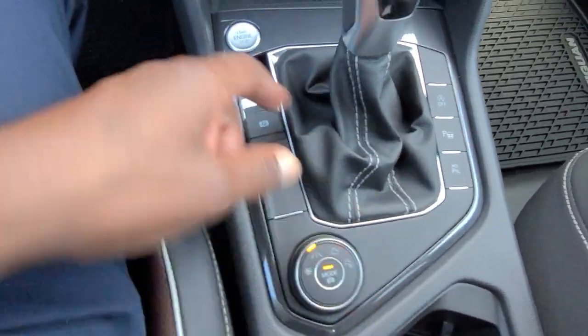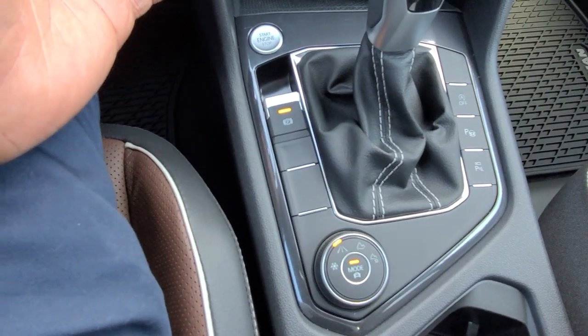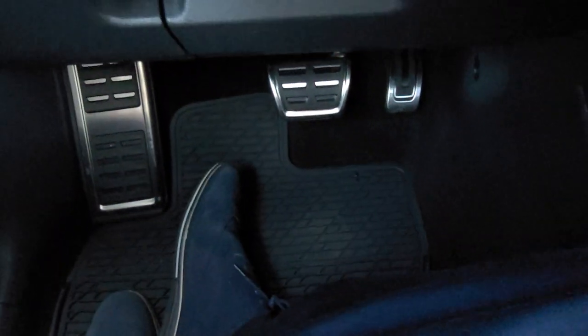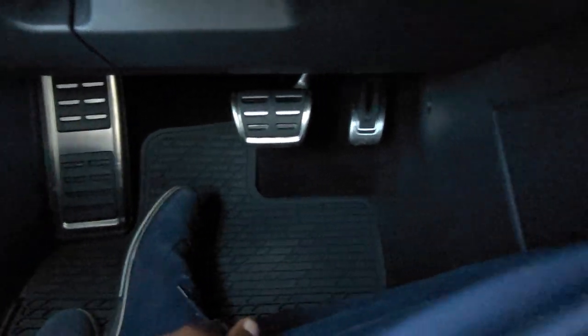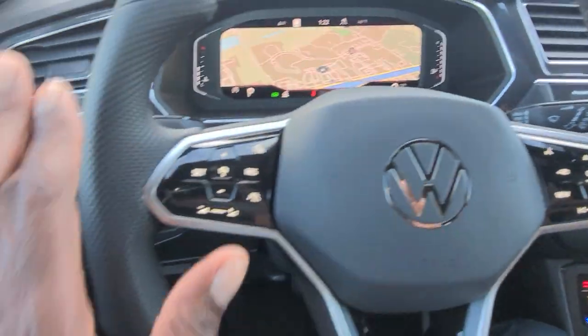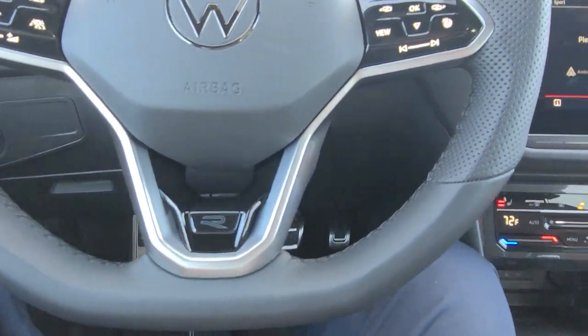The auto start-stop button is right here. The electronic e-brake is here — lift up to activate, put your foot on the brake and push down to release. The footrest is stainless steel, same with the accelerator and brake pad — the R-Line gives you that. The R-Line also has a nine-and-three sport grip setup on the steering wheel with an R-Line badge at the base.